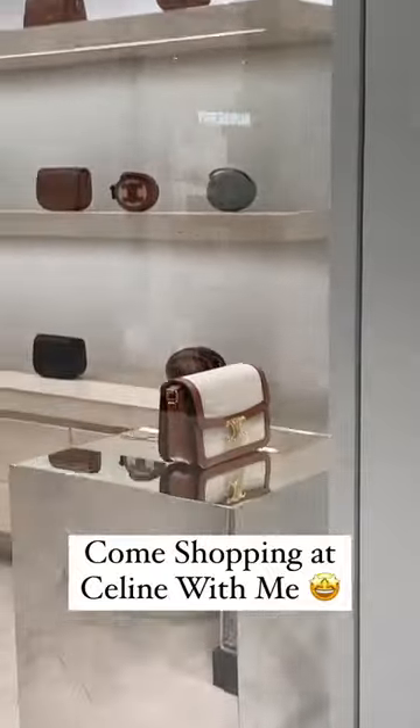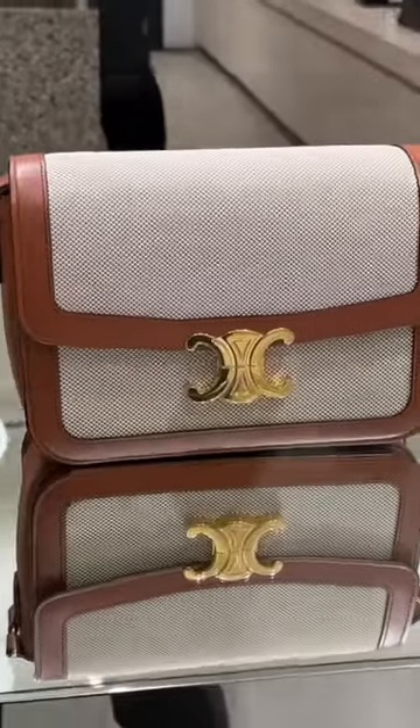Let's check out some gorgeous new bags from Celine. Here we have the Teen Triumph in a leather and fabric option. This will be perfect for spring and summer.